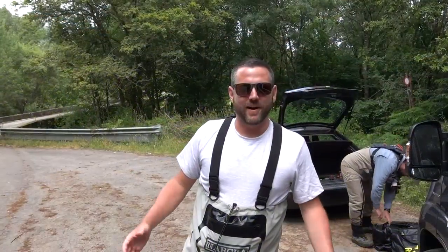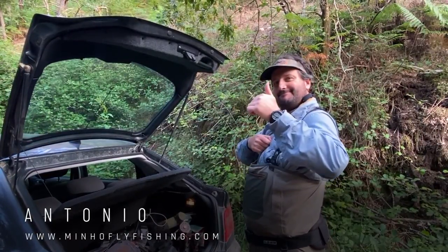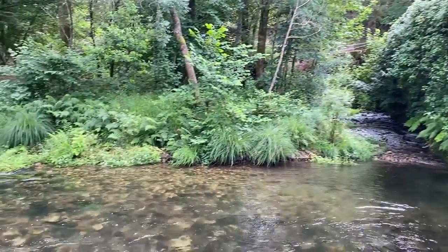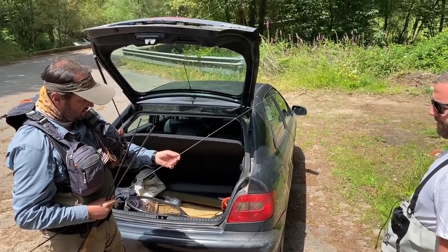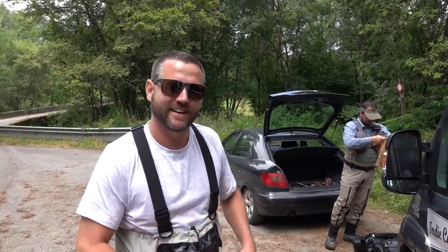I just met up with Antonio from Minho Fly Fishing and we are here at the Cora River. This is one of the many beautiful rivers up here in the northern part of Portugal that you can go fly fishing on. There's brown trout in there, there's some rainbow trout, and apparently they get pretty large in this particular river. So we're going to go down, cast some lines, and see if we can catch some fish on this beautiful river. Let's go.